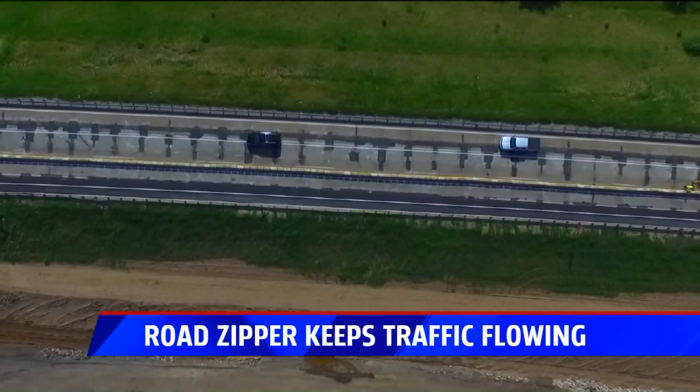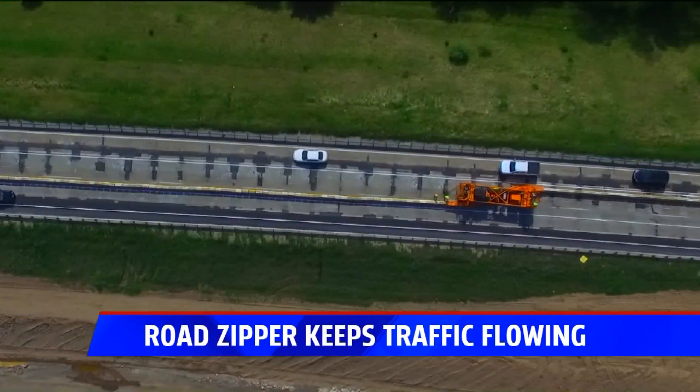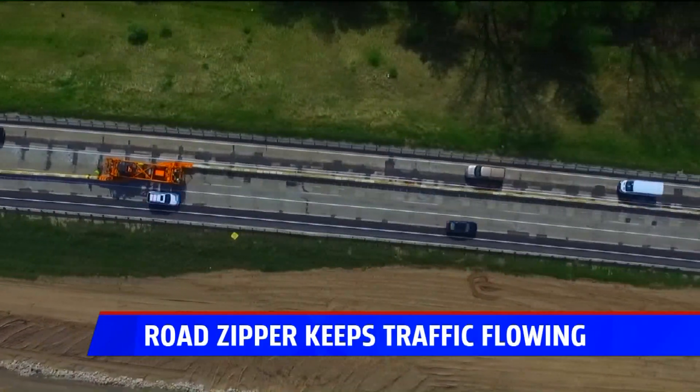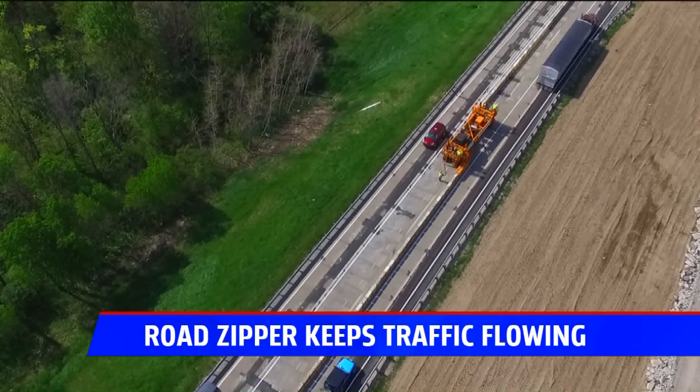While there are three lanes of traffic at all times, there's only one lane available in each direction where the zipper machine is performing its work. So traffic will likely be slowed down while it's operating.